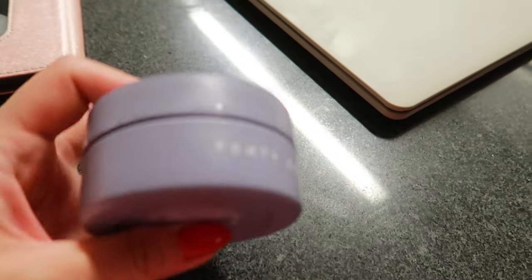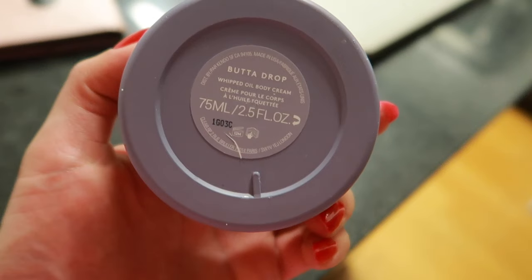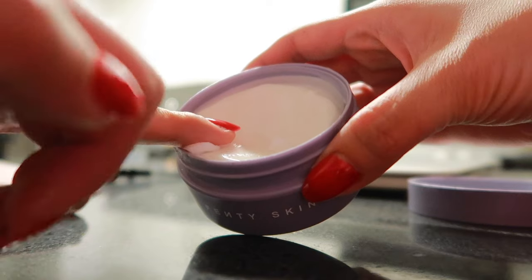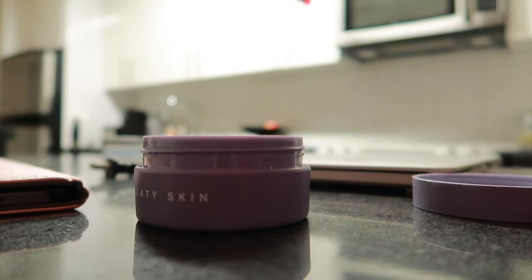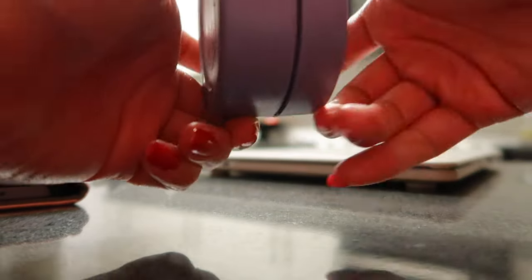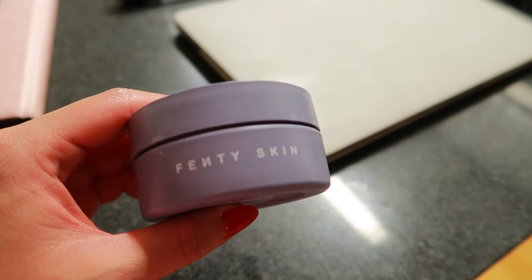I also wanted to show this hand cream by Fenty Skin — the Butter Drop Whipped Oil Body Cream. I bought it a while ago and totally forgot about it. My hands have been so dry from washing them constantly. It's thick and creamy so a little goes a long way, and I focus it on the backs of my hands. I don't love the floral scent but it's bearable because I love how it feels. I've been using it every single night for the past month and I highly recommend it.